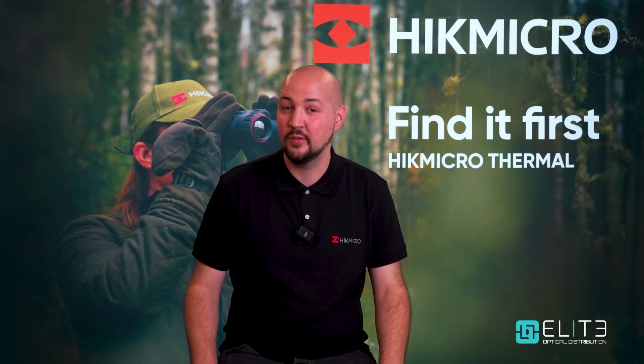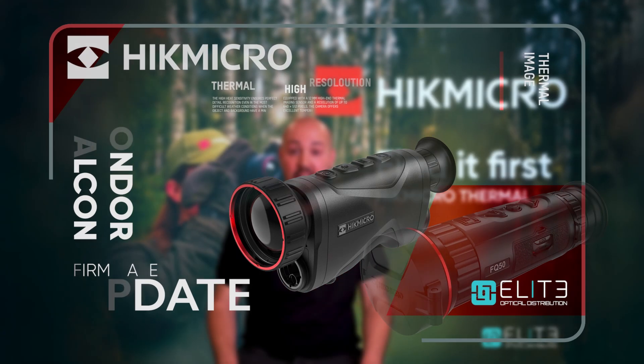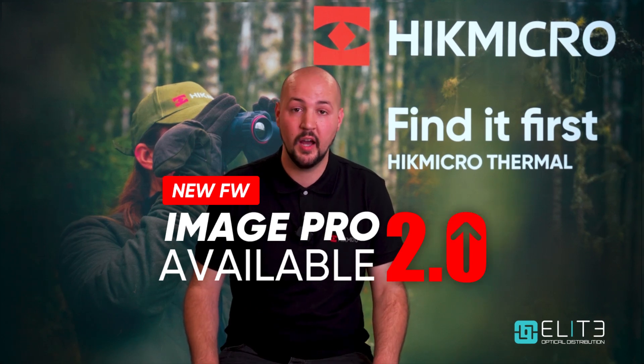Hi there, Josh here from Elite Optical with a Hike Micro update. In its latest firmware update, the AI image algorithm ImagePro 2.0 is now available for the first time on the Falcon and Condor Thermal Scope Series.